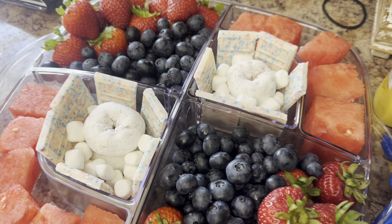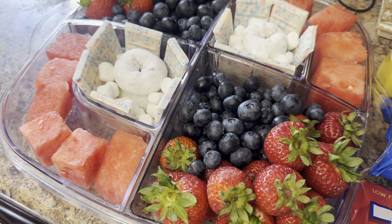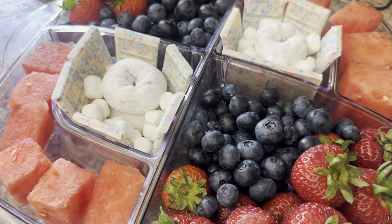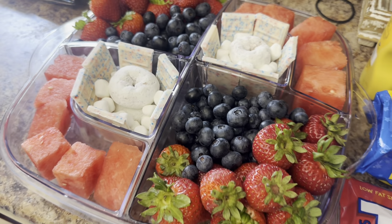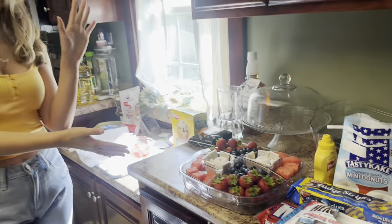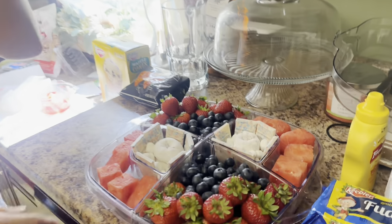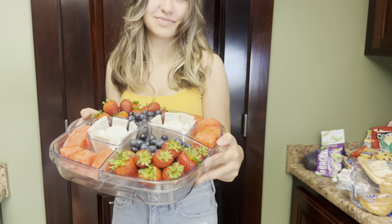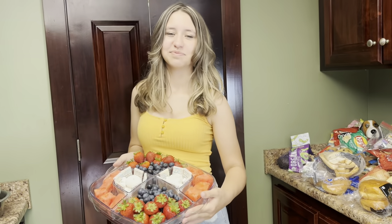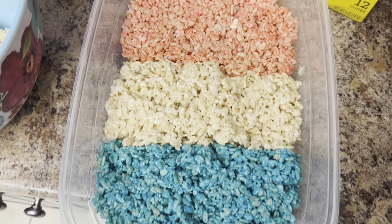Chloe is over here making a little red, white, and blue tray — she did strawberries, blueberries, watermelon, then the little Hershey popping candies, powdered donuts, and little marshmallows because she wanted that part to be all white. She just got a new hairdo — look at her, so cute! And she did a really good job with this tray, I think it's so pretty. Here she is with her little fruit tray — so cute!